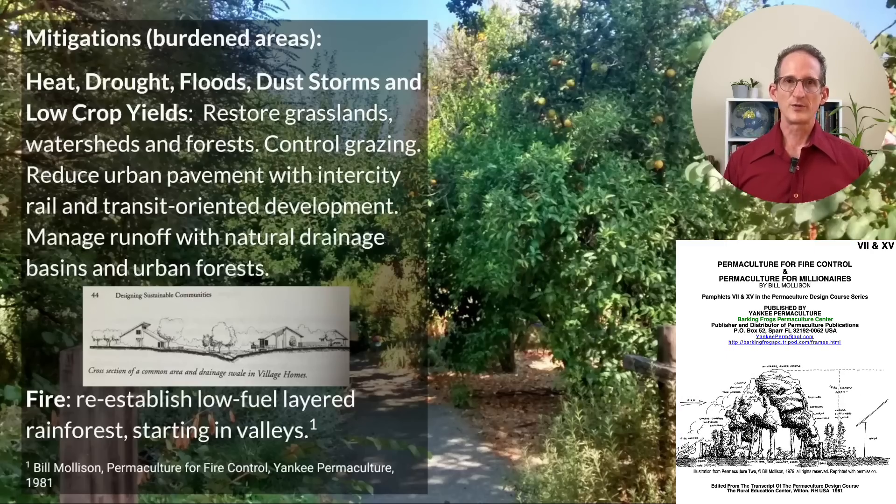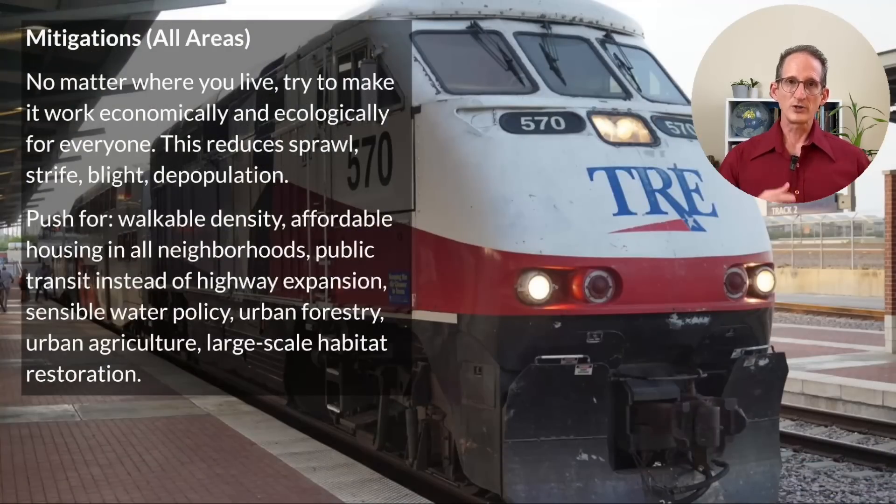For areas that are prone to fire, there are several themes from a pamphlet from permaculture co-founder Bill Mollison that involve re-establishing low-fuel layered rainforests starting in the valleys — I've put a link to that free pamphlet in the description. For all areas, whether burdened or growth areas, you need to try to make it work ecologically and economically for everyone. This reduces sprawl, strife, blight, and depopulation. What this means on the ground is pushing for walkable density, affordable housing in every neighborhood, public transit instead of highway expansions, sensible water policy, urban forestry, urban agriculture to take the burden off of large-scale agriculture, and large-scale habitat restoration. These are the big themes that we need to focus on, and I'll be returning to each of these in separate episodes to come.